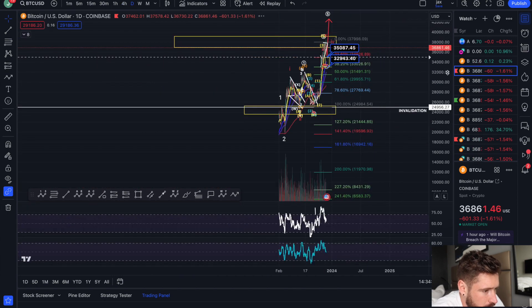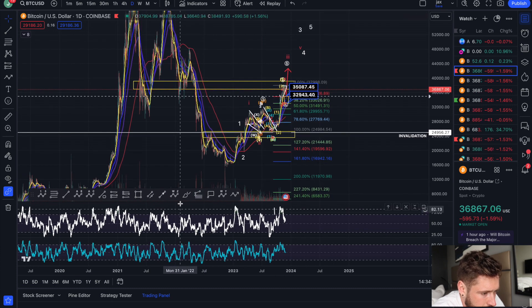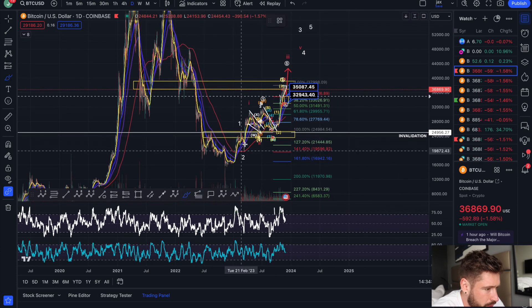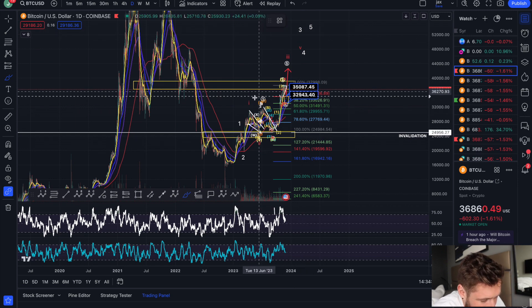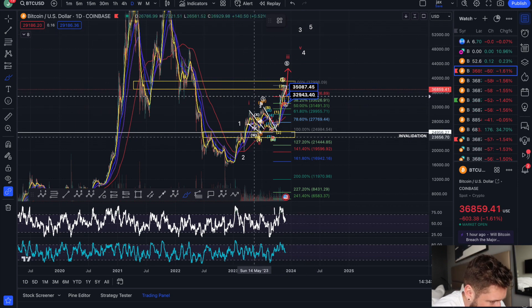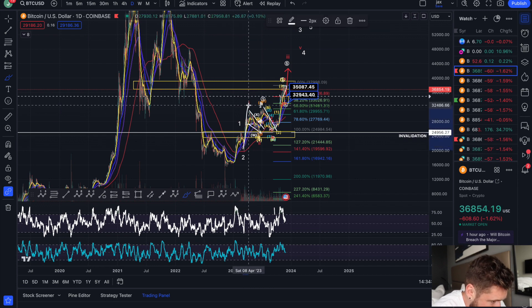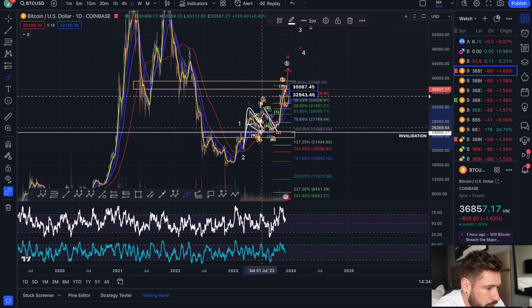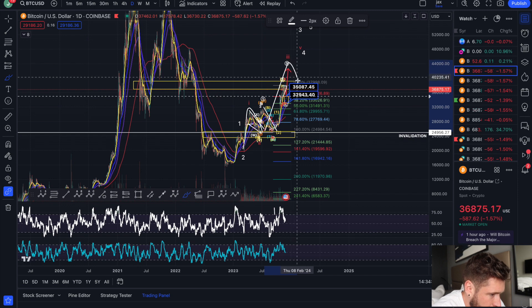Going to the daily chart. What I'm looking at here: you have a one-two, you're pushing up in a wave three here in white, and the five waves within that white count are here in red. So you pushed up in a wave one, pulled back in a wave two, and pushed up again — one, two, three, four, five — to complete that red three.